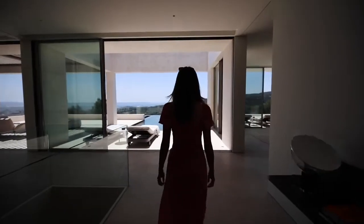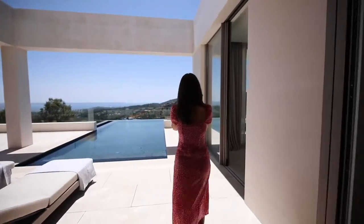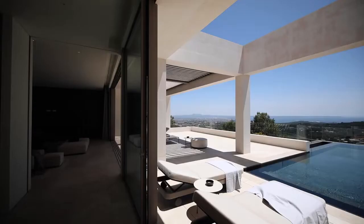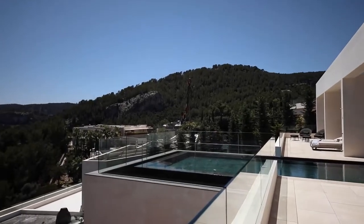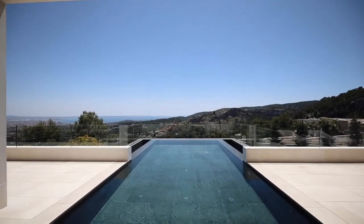Firstly, one of the two pools — coming out onto the first terrace, you've got this breathtaking infinity pool surrounded by sun lounges, perfect for soaking up the sun on a 30-degree day like today. If you just follow me around to the left...